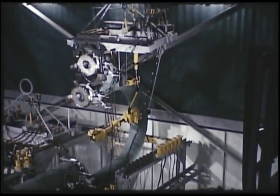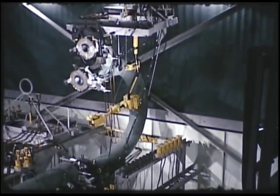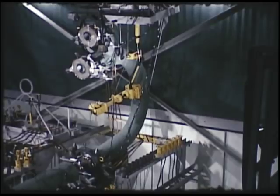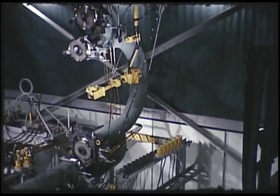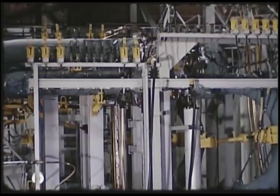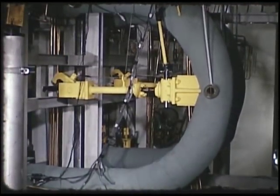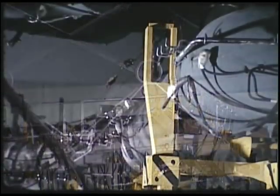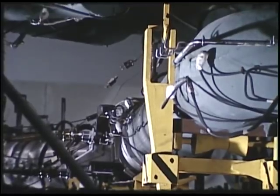Cautiously, the operator maneuvers the heat exchanger out of its support stand to complete the removal operation. A replacement heat exchanger is lowered onto the dolly track of the support stand, then pulled into position for engaging the jack screw hook. After the hook is engaged, the control arm is actuated to mate the flanges. Finally, the wedges are removed. Total time required for removal and replacement of the heat exchanger is 24 hours.